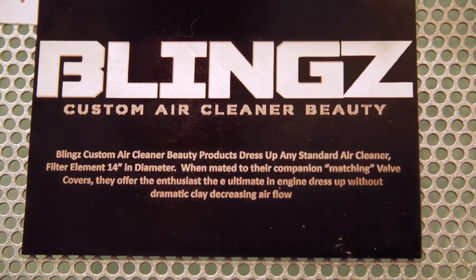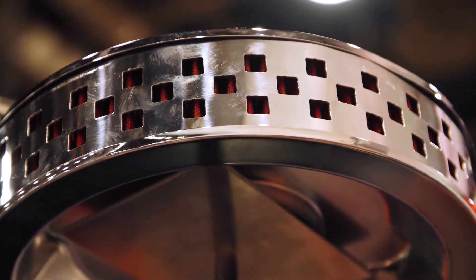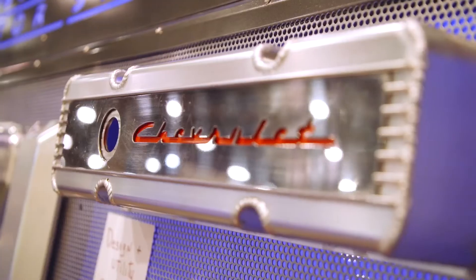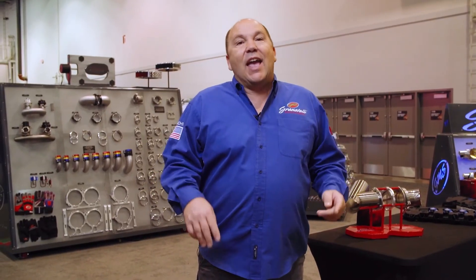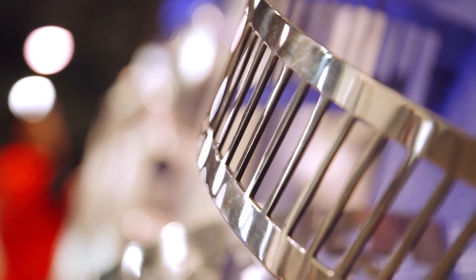Lastly is Blings air cleaners. I know that sounds crazy that a performance company would make a decorative part, but we're proud to launch Blings custom air cleaner rings — beauty rings for any carbureted application in three-inch, four-inch, five-inch, even six-inch tall filters. Blings allows you to beautify your engine compartment, and we offer companion valve covers so any design you see has a matching valve cover. We're also using branding with Chevy, Ford, and Dodge, and if you have a custom application we can design a unique air cleaner ring and valve cover to match.